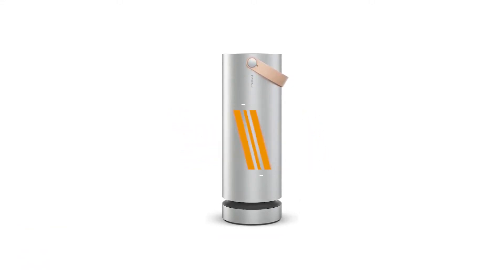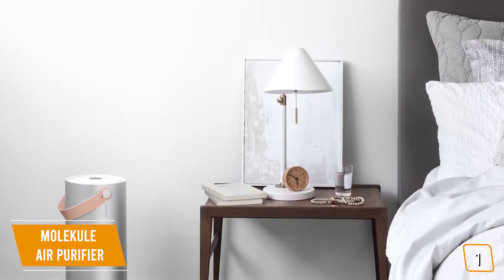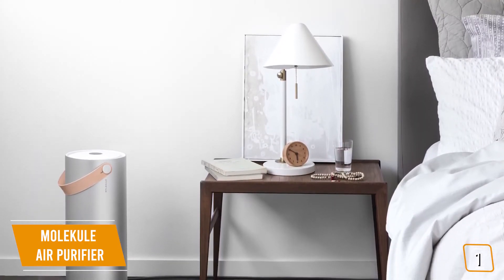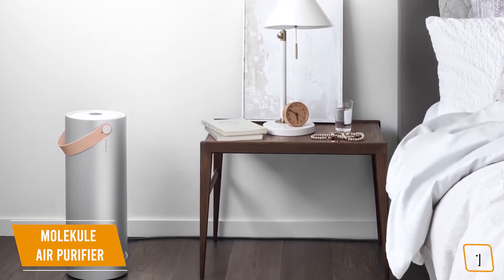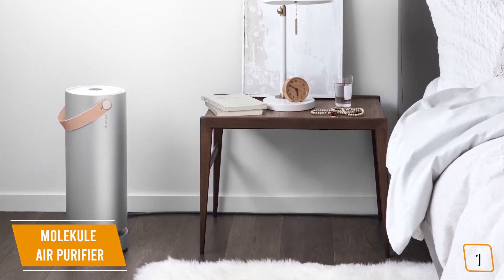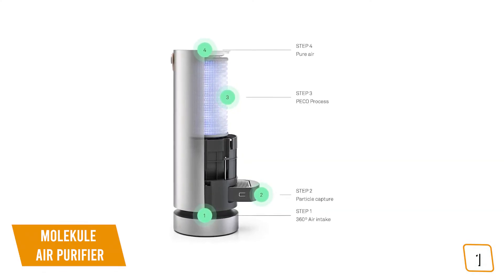The first product on our list is the Molecule Air Purifier — our best splurge pick. If you're looking for an innovative air purifier that uses a nano-coated Pico filter, the Molecule is a great option. Currently priced at $700, it uses cutting-edge innovation with a specially designed Pico filter. If you thought HEPA filters were impressive, the Molecule's nano-coated Pico filter catches and eradicates pollutants that are 1,000 times smaller than what a HEPA filter can handle.